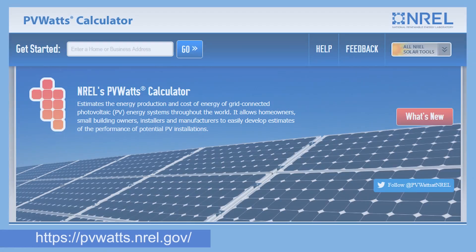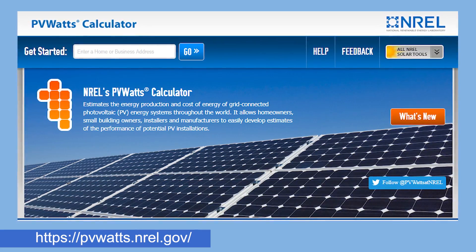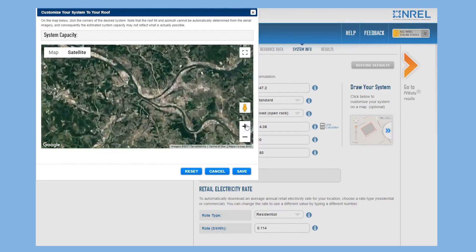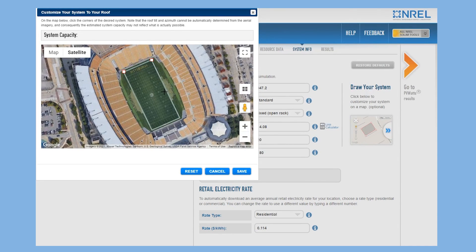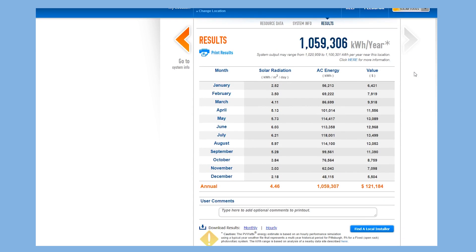So if you have access to a computer after this video, an activity you might be interested in is using this PV Watts calculator, developed by the National Renewable Energy Laboratory, to estimate how you can benefit from solar for your home or school. Say we want to build a solar farm the size of Heinz Field. We can draw the perimeter of the location, and the calculator will automatically populate the input parameters for the system size, based on the solar radiation data in Pittsburgh.